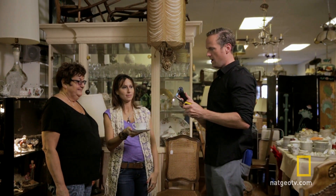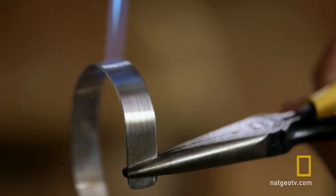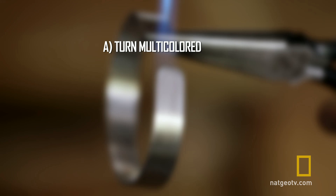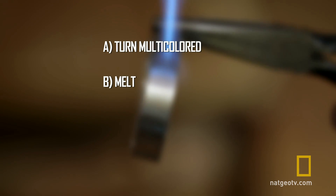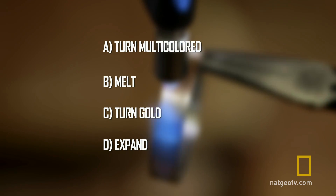All right, here we go. As I begin to heat my seemingly worthless zinc-coated copper bracelet, what will happen? Will it, as the guys have predicted, turn multicolored with a rainbow effect? Melt and dissolve under the heat of my blowtorch? Will it maybe turn gold, or expand and grow in front of their very eyes?